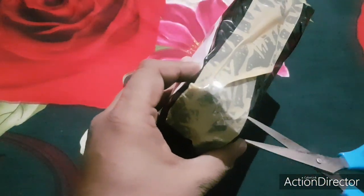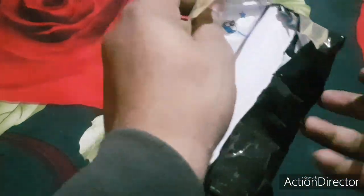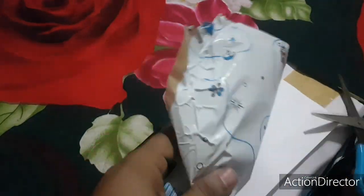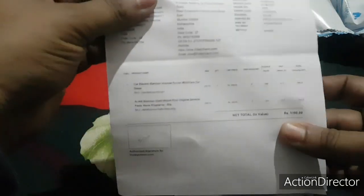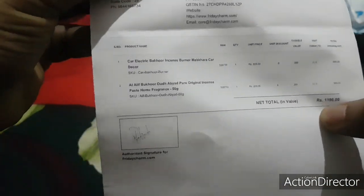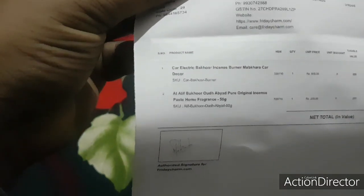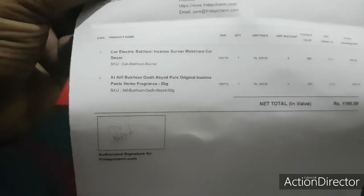I got this from a website called Friday Charm. They also have an app on Google Play — Friday Charm — which you can download. They carry imported perfumes and more. As for the price, I got this for 1,198 rupees for the car electric bakhoor incense burner, and the fragrance is around 299 rupees, so that's the total cost.